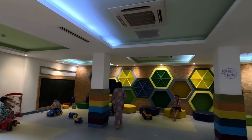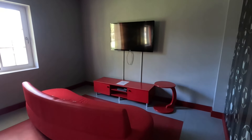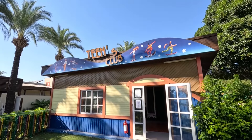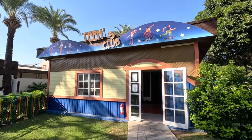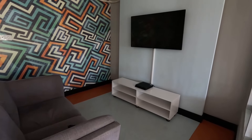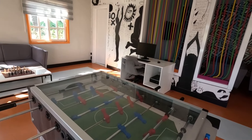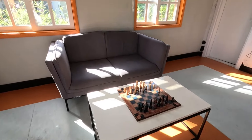Young guests can watch films and cartoons in two mini cinemas and use PlayStation. For teenagers from 12 to 16 years old, there is a teenage club room and a PlayStation room with three consoles for six players. Moreover, there is a game room with various board games, table football, a computer with internet access and chess.